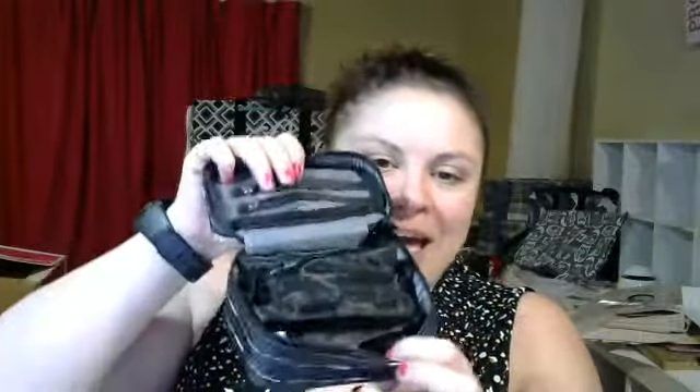Hey everybody, it's Val Chuczynski and today I wanted to share with you the super adorable baubles and bracelets case. It's really cute. It's got a reinforced top and bottom. Super easy. What I see people use this the most for is a really easy traveling on the go jewelry case.